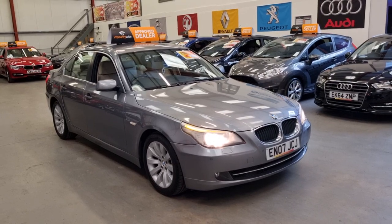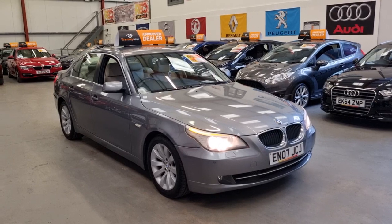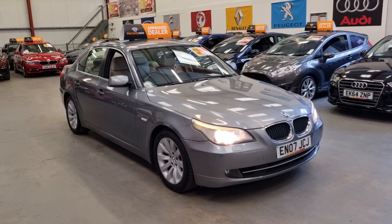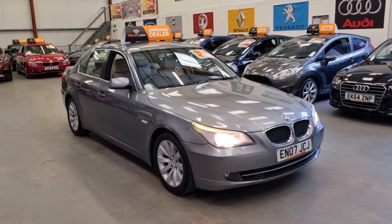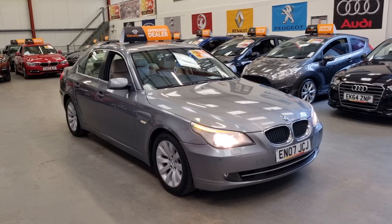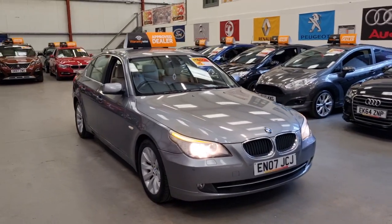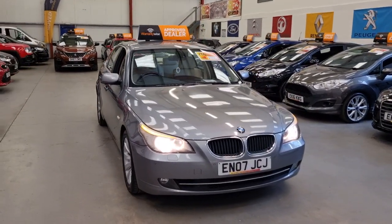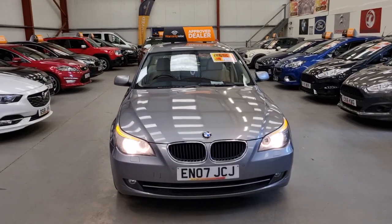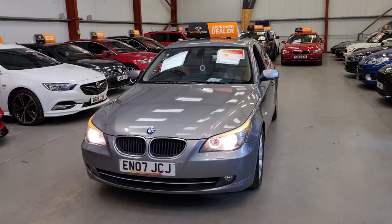Good afternoon folks, this is Matt Rio Car Sales based in Cwmbran, South Wales, NP13 1LZ. This morning we've got a bit of a gem for you — it's a 2007 520D, and it only has 44,000 miles on the clock with full service history. It is in excellent condition inside and out and has been very well looked after by the previous owners.